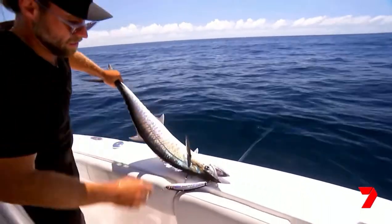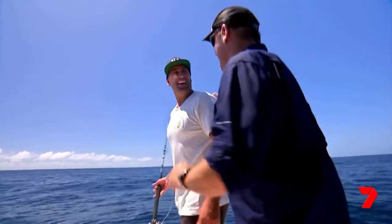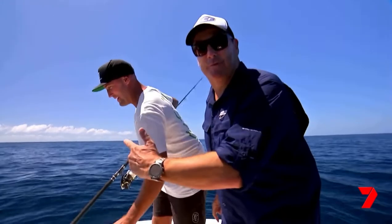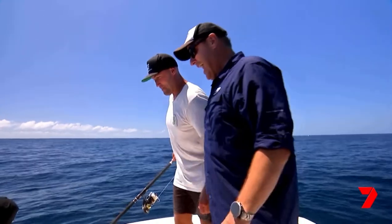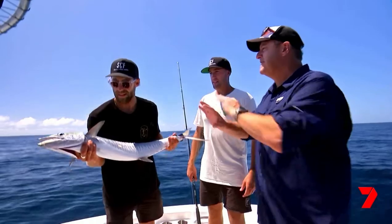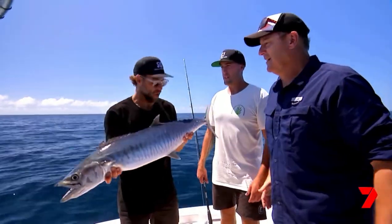Yeah boys! Yes! Easy as that. Well done, my friend. Spanner on the surface on the Sunny Coast — hold him up, baby. Unbelievable. They're aggressive when they hit it. Everything about it you love. It's amazing. These are so much fun to catch.